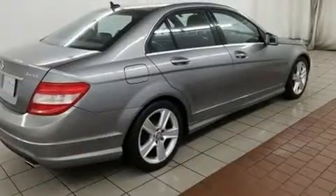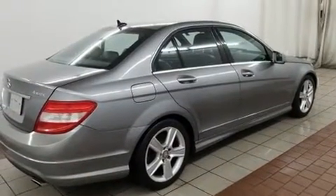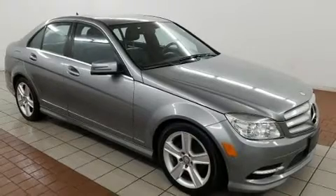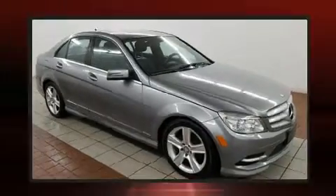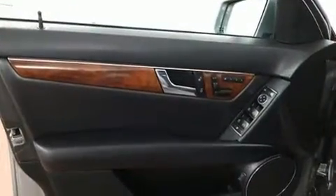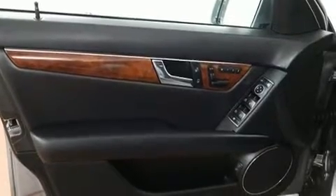For added security, Dynamic Stability Control supplements the drivetrain. Mercedes-Benz prioritized handling and performance with features such as front and rear reading lights, one-touch window functionality, a leather steering wheel, power front seats, turn signal indicator mirrors, and more.